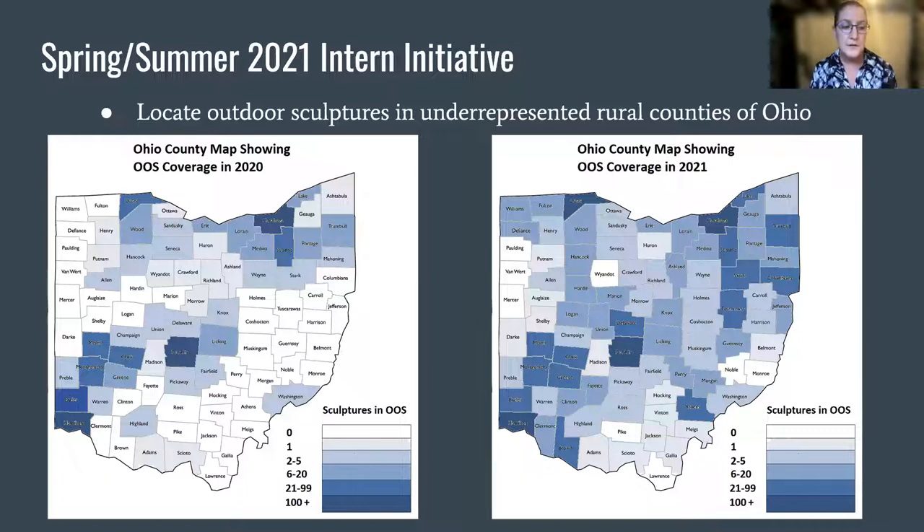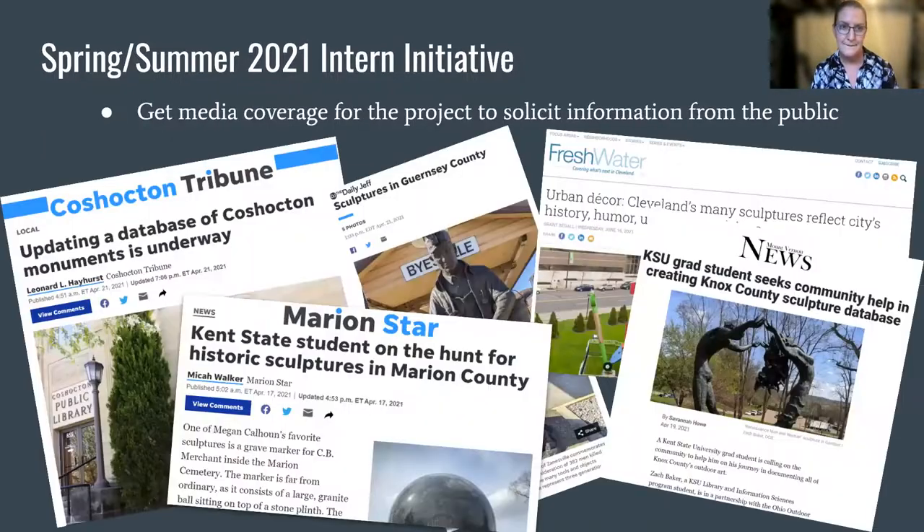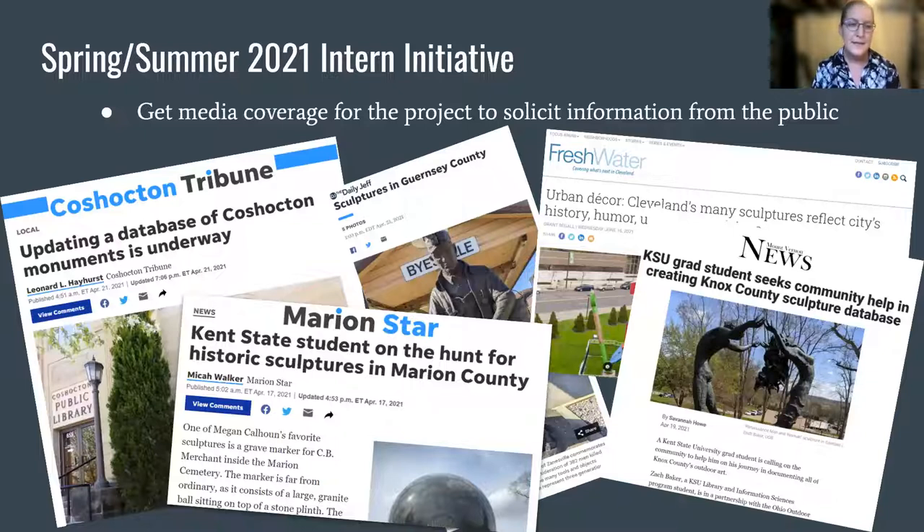So far this year, over 800 sculptures have been added, and the map on the right represents current coverage with far fewer unrepresented counties. The interns also reached out to various news outlets to raise community awareness of our project and solicit leads on works, resulting in more than 10 newspaper articles and a segment on a Cleveland PBS program called Applause.